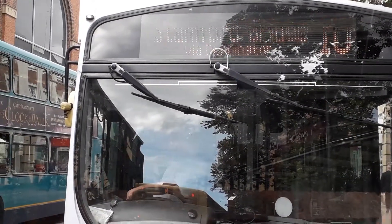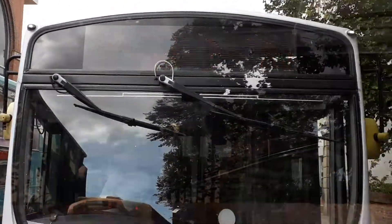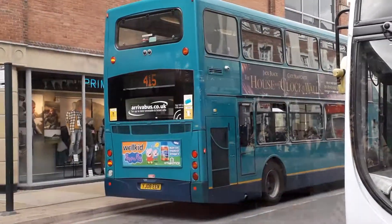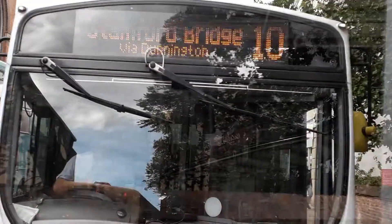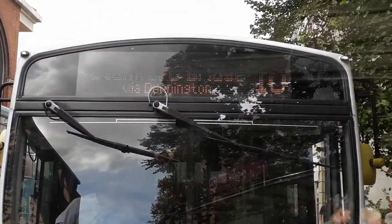There is the proof right in front of you. So if you get on another bus like the number 415 over there and it doesn't go to Stamford Bridge, it's not my fault. If you want to go to Stamford Bridge, it's this bus here, number 10.